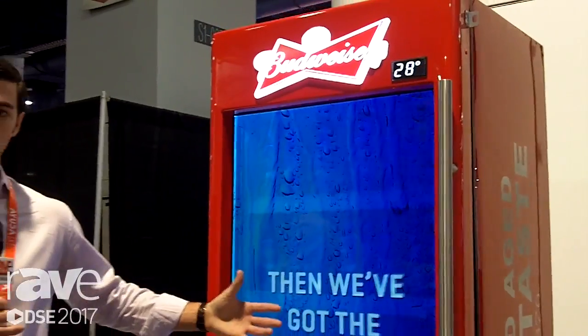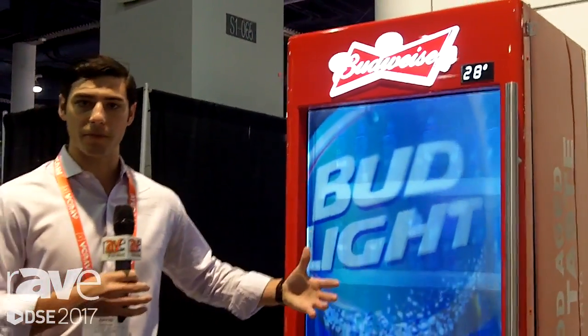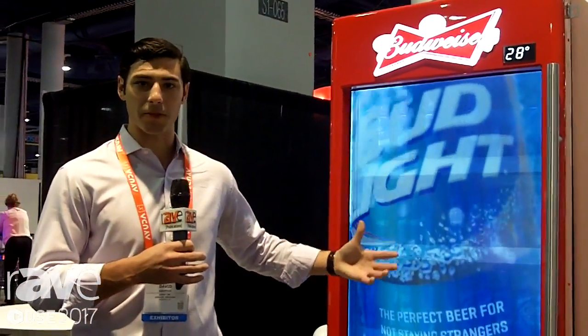This is just one application from Aerva, but we power all different types of networks, and this is hopefully a good representation of what we can do for your network. Please visit us at www.aerva.com. Thank you.